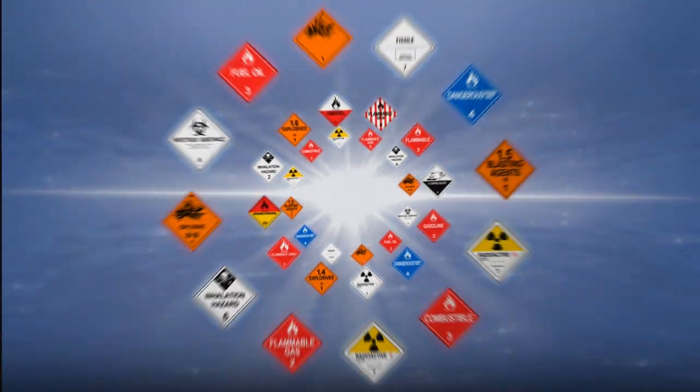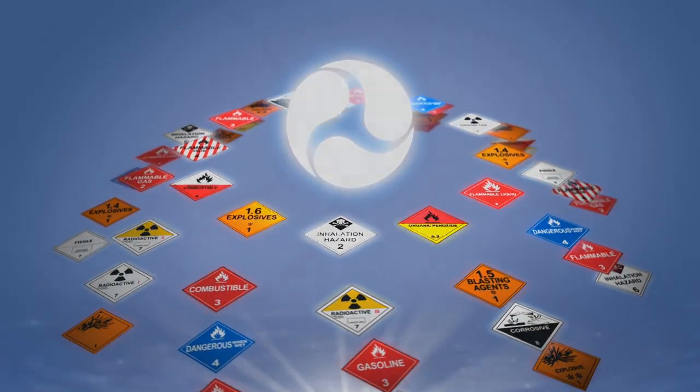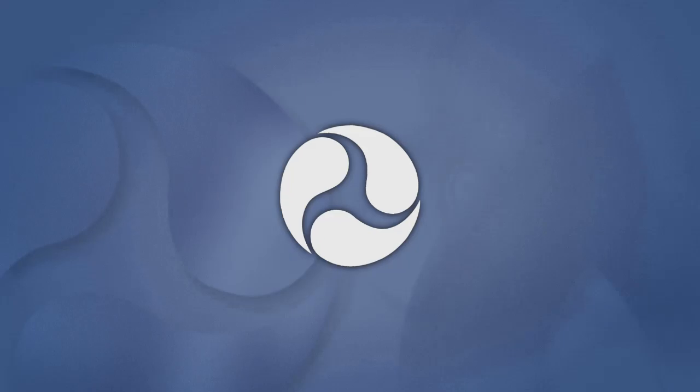Recognizing and knowing what these signs mean is a standardized way for you to be more aware. The U.S. Department of Transportation and the Pipeline and Hazardous Materials Safety Administration help us to ensure the safe transportation of all hazardous materials.